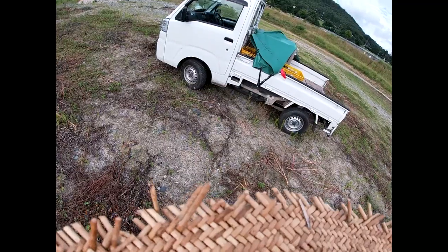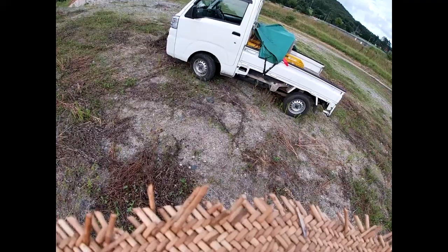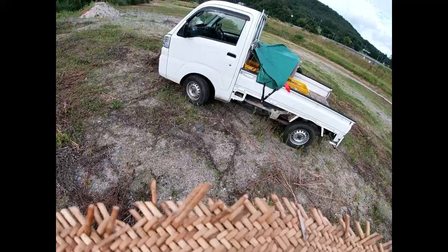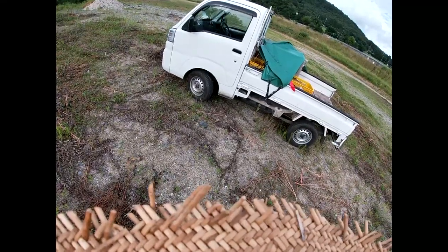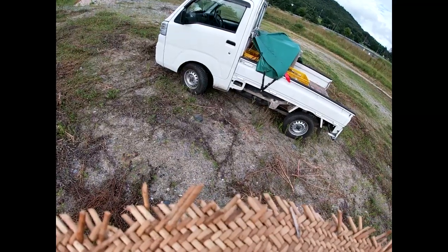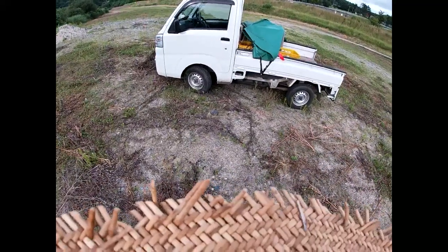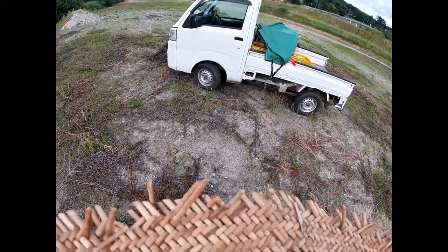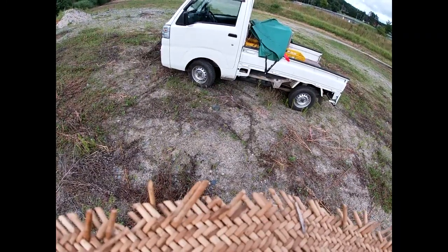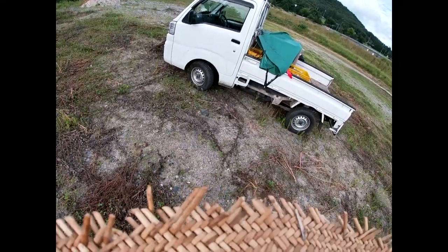The Sambar is also now made by Daihatsu. In fact, the Daihatsu HiJet is the most popular pickup truck throughout Japan — not saying it's the best, but it is the most commonly chosen pickup truck in Japan.